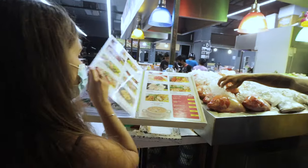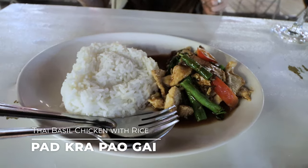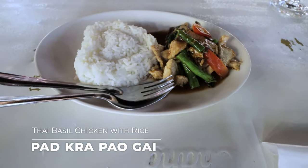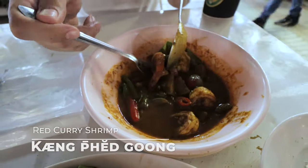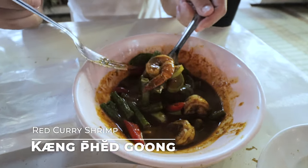My beer just got here. We're going to try out two dishes and hopefully finish off with dessert. We have kai pad gai — fried basil with chicken and a side of rice — as well as red curry shrimp. And of course, we got it Thai spicy because when in Thailand, you've got to do it like the locals do.